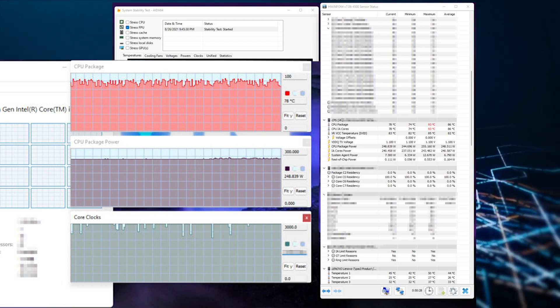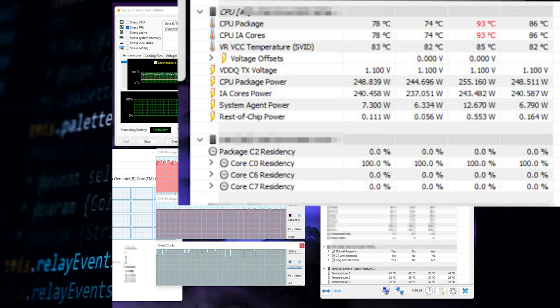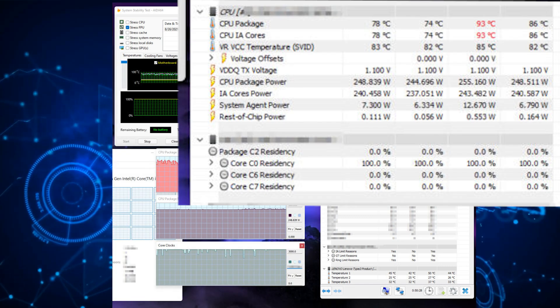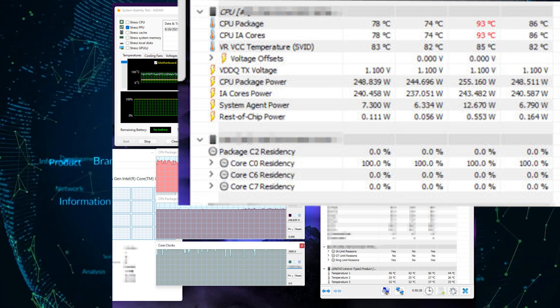The Intel Alder Lake CPU is shown running at an average temperature of 86 degrees Celsius, and peaked at 93 degrees Celsius. It's not known what sort of cooling equipment was used, but the system was stress-tested for at least an hour.